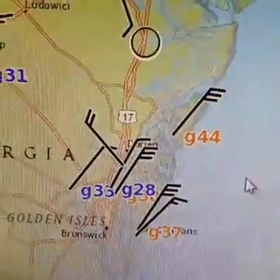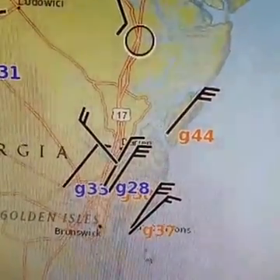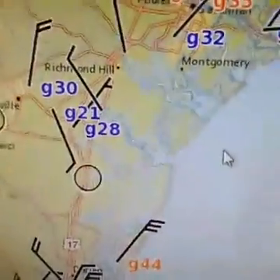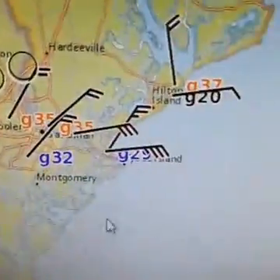These are knots, not miles an hour — 44 knots, 37 knots, 28 knots, 30 knots. Even the winds here as we move up through coastal Georgia and South Carolina are beginning to pick up.